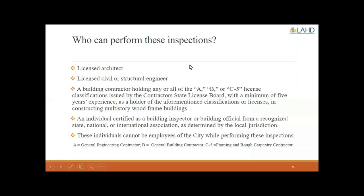Who can perform these inspections? That could be a licensed architect, a licensed civil or structural engineer, a building contractor holding any or all of the A, B, or C5 license classifications issued by the Contractor State License Board with a minimum of five years' experience constructing multifamily wood frame buildings, or an individual certified as a building inspector or building official from a recognized state, national, or international association, as determined by the local jurisdiction. However, these individuals cannot be employees of the city — they must be a third-party member. For reference: an A license is a general engineering contractor, a B license is a general building contractor, and a C5 license is a framing and rough carpentry contractor.